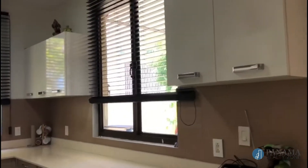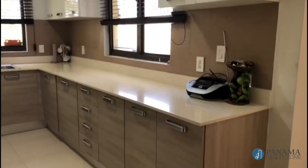This house has a lavanderia, a cuarto and baño empleado, baño de visitas, and estacionamientos.